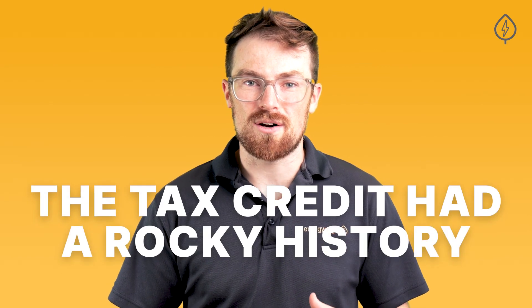In the past, the solar tax credit has been plagued by uncertainty — from 11th hour congressional extensions of the ITC to planned step-downs in value, the tax credit has had a rocky history.